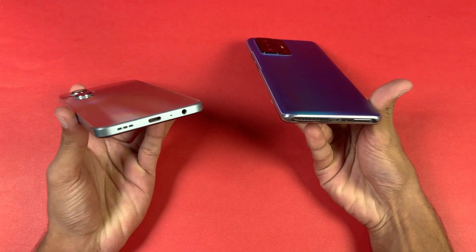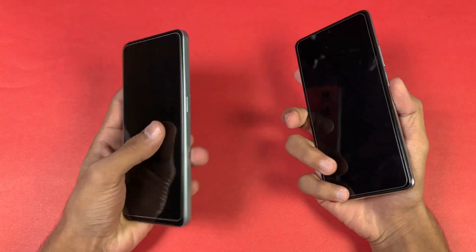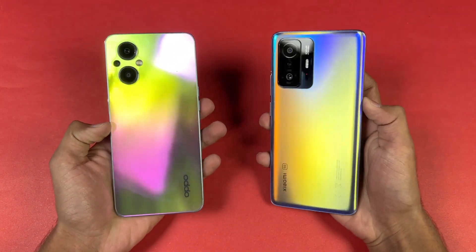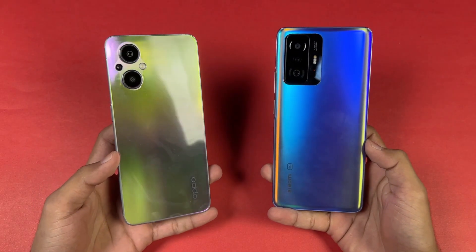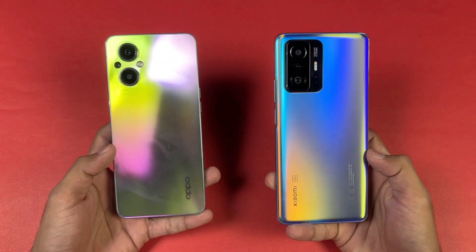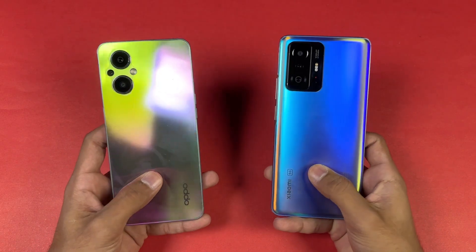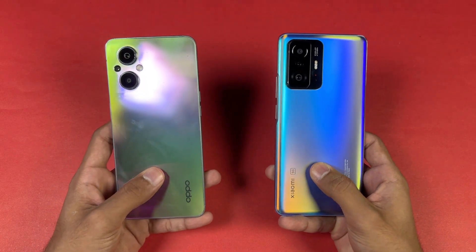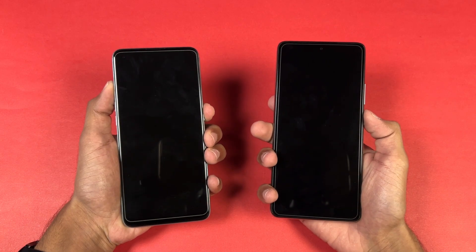The OPPO F21 Pro has a completely flat frame which gives a more premium feel over the Xiaomi 11T. On the bottom we have a headphone jack on the OPPO which we don't see on the Xiaomi at all. Also we have a single speaker on the OPPO versus dual speakers on the Xiaomi 11T. I'm really excited to see how the OPPO F21 Pro 5G stacks up against the Xiaomi 11T. Without wasting any time, let's get right into it and boot both phones up.